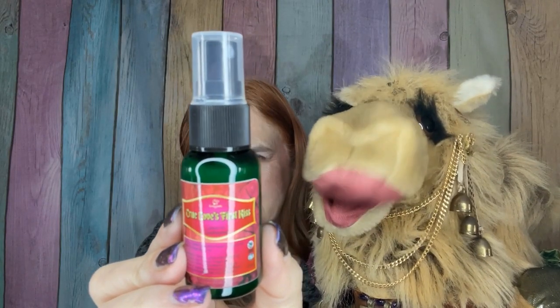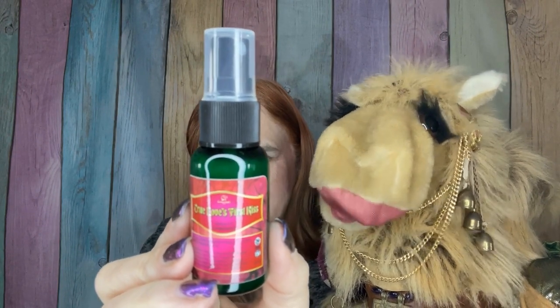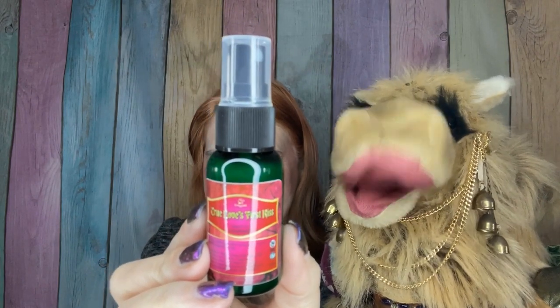This is a product that Ann is very excited to try because she has the battle of the leave-in conditioners — go check out that playlist if you haven't. I am excited to try out this leave-in conditioner. I've used other scents of their leave-in conditioners and have been pleased with them, so I anticipate being pleased with this one. This one is called True Love's First Kiss, and it says one day he will come riding out of the dawn with bright notes of crisp apple and lemon and delicious rose petals and vanilla.